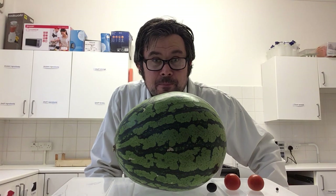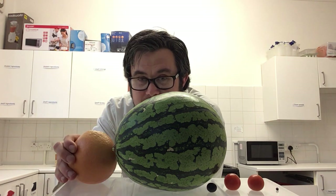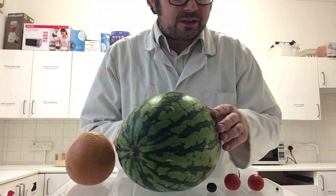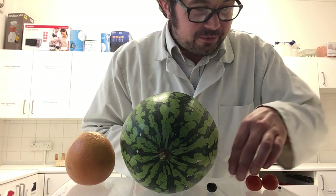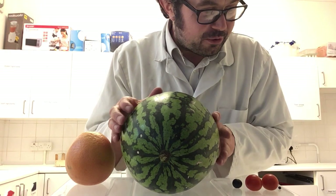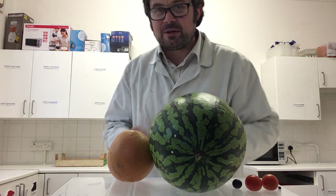Following on from Jupiter, we've got Saturn! And Saturn, in proportion, would be about the size of a grapefruit. So: Mercury, peppercorn; Venus, cherry tomato; Earth, cherry tomato; Mars, blueberry; Jupiter, watermelon; Saturn, grapefruit.